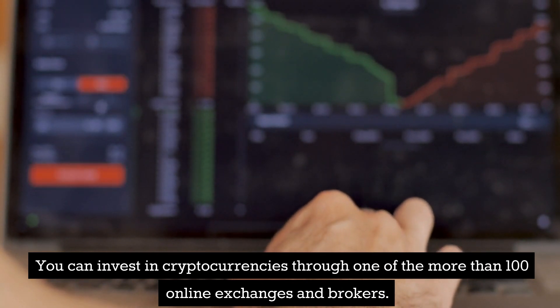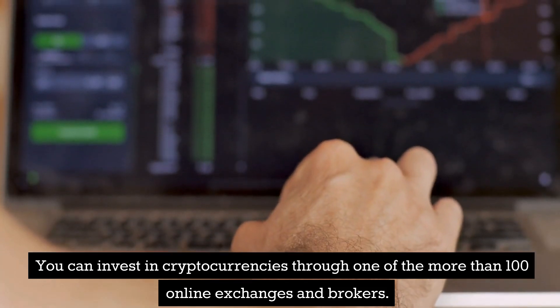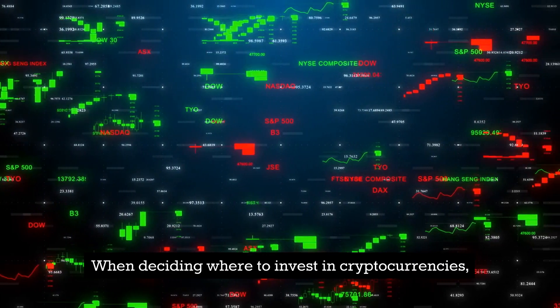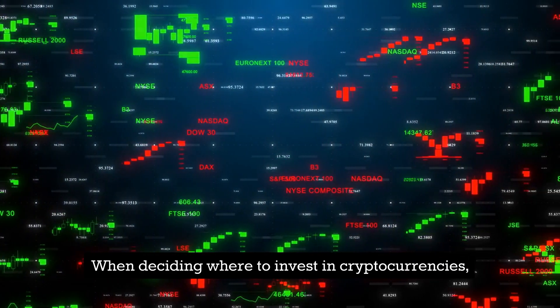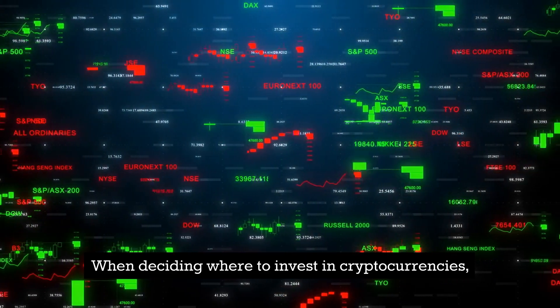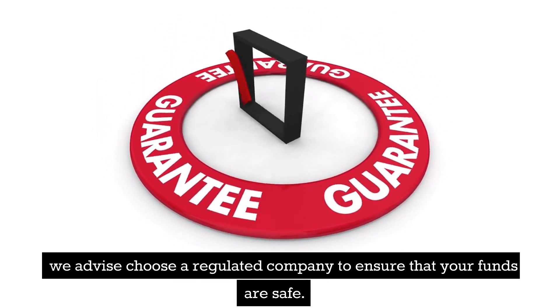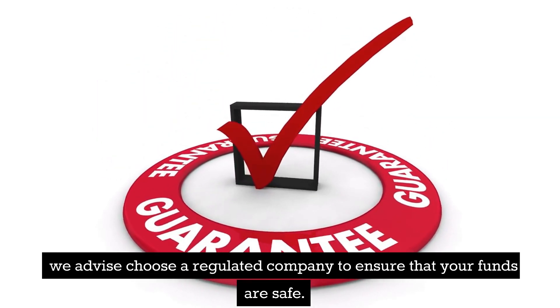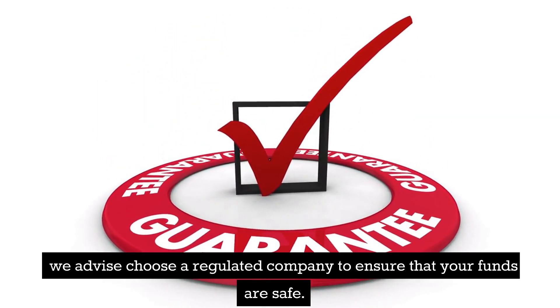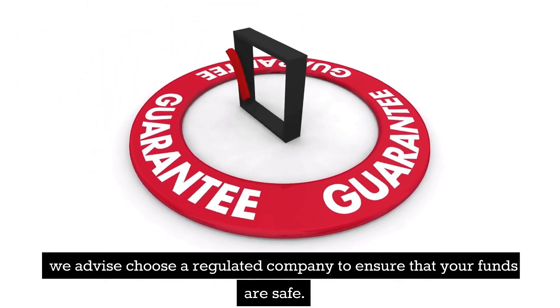Number 2: Binance — Low-fee exchange to invest in 600-plus cryptocurrencies. The biggest cryptocurrency exchange in the world is Binance. In spite of this, the exchange provides a domestic version of its website exclusively available to customers in the United States. The US edition of this exchange serves more than 80 markets, in contrast to the 600-plus cryptocurrencies housed on the main Binance website.